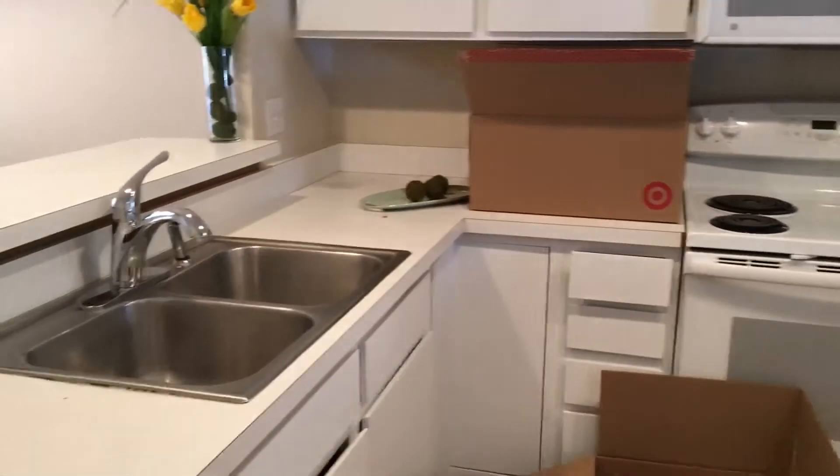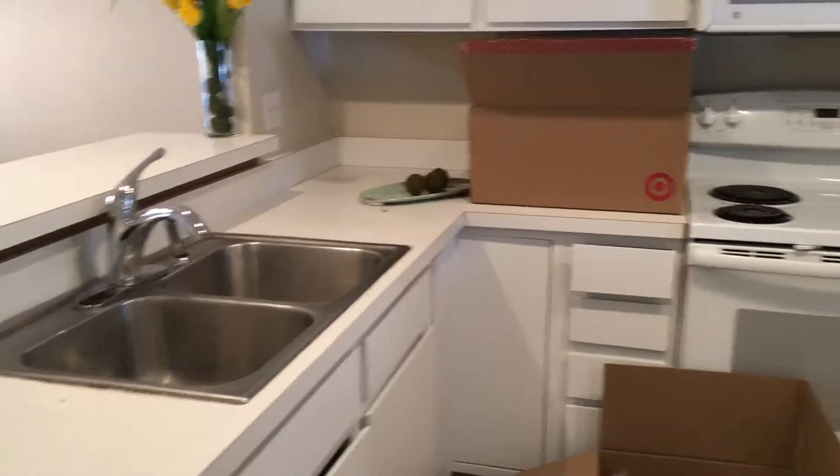And there's a kitchen, clean but dated, with Formica countertops.